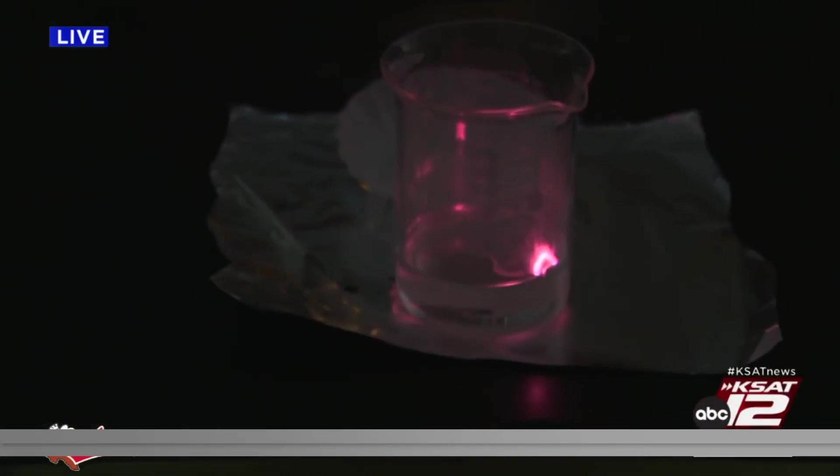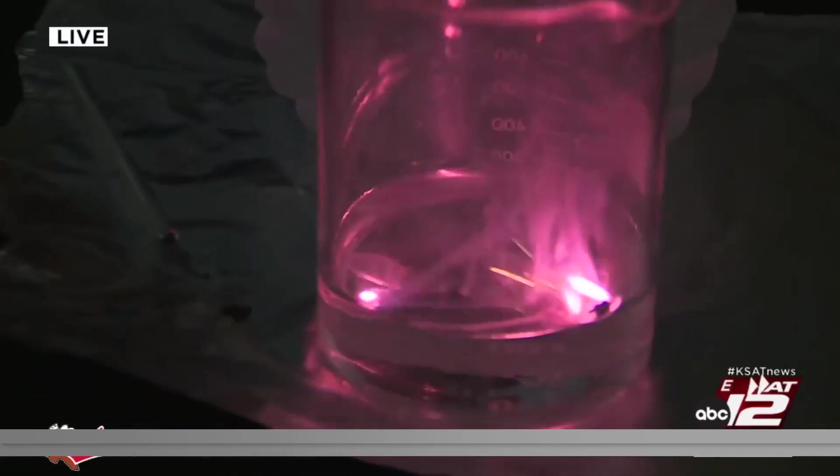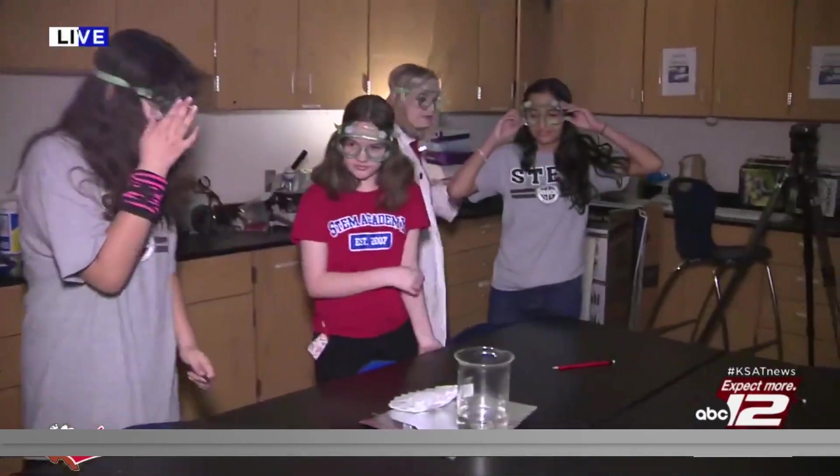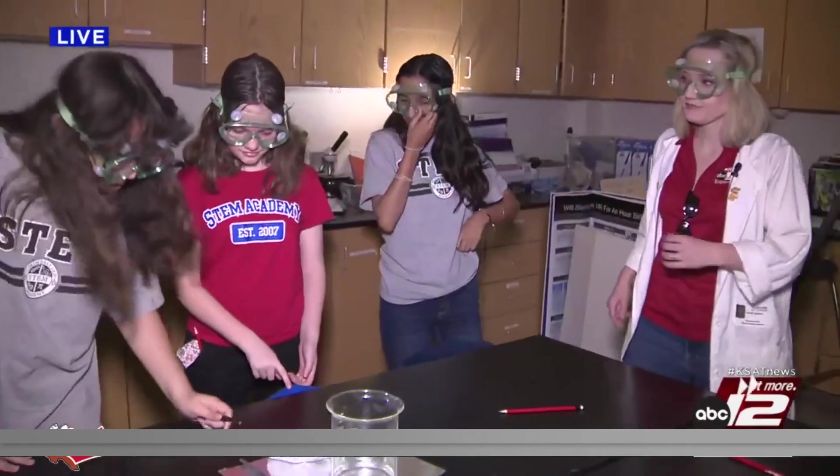Whoa! That's crazy — oh my gosh. That's so cute, it almost looks like fireworks, right? Yeah. So fireworks use metals to make the different colors. That one doesn't dance as much though — it just got hung out on the edge.